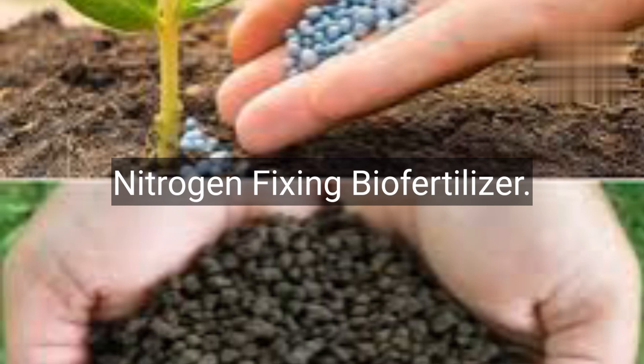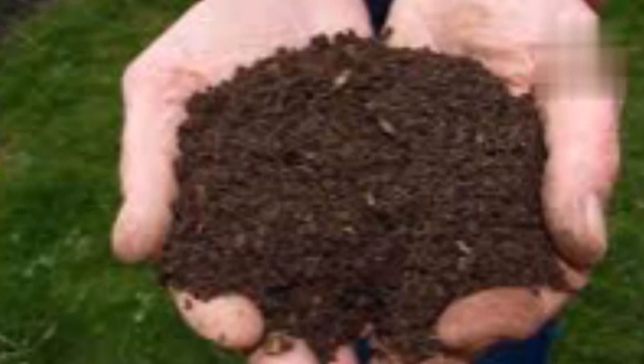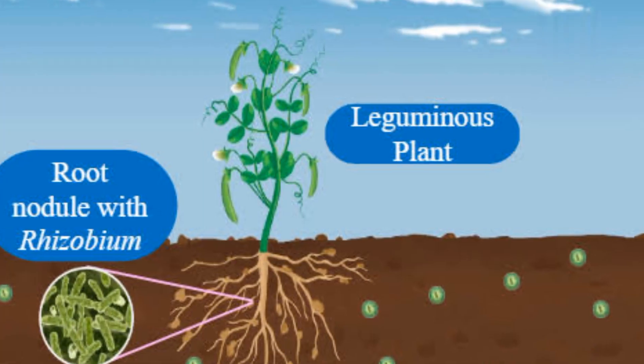Number 1: Nitrogen-fixing biofertilizers. These contain bacteria that convert atmospheric nitrogen into a form plants can use. Examples include Rhizobium for legumes and Azotobacter for non-leguminous plants.